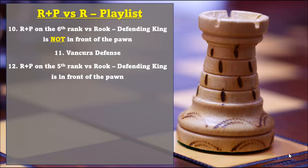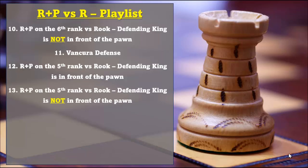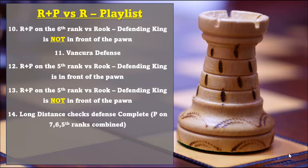In the 12th video we're going to take a look at positions that involve a rook and pawn on the 5th rank vs rook, where the defending king is in front of the pawns. The 13th video will go over these positions where the defending king is not in front of the pawns. In the 14th video we're going to take a look at the long distance checks defense complete video that includes the pawn being on all the different ranks — the 7th, the 6th, and the 5th rank combined. The 15th video is just a quick review of the theory for the long distance checks defense.